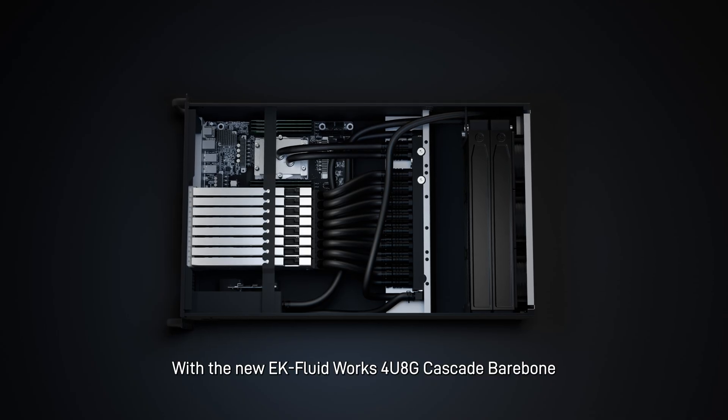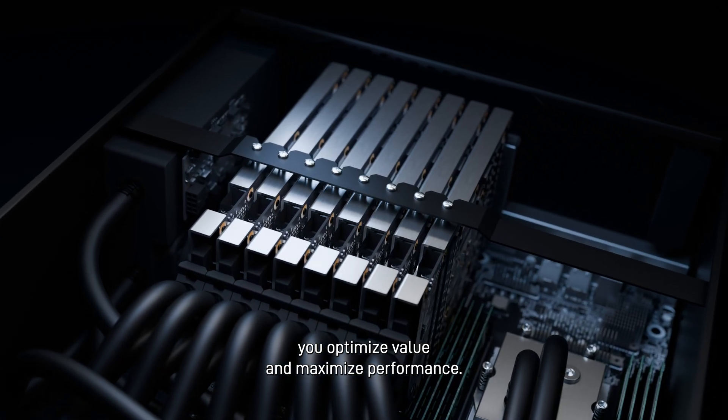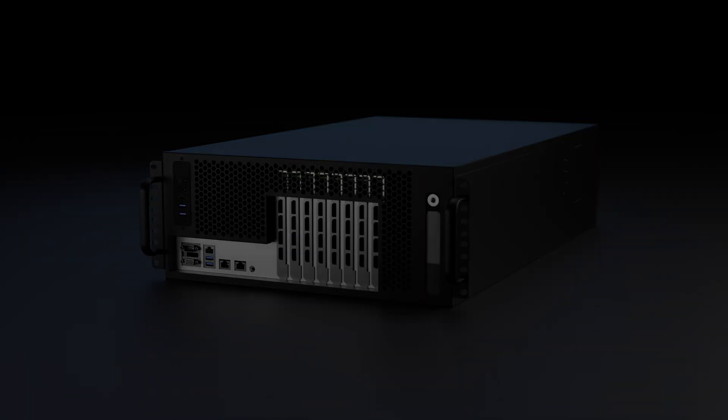With the new EK FluidWorks 4U8G Cascade Barebone, you don't just optimize space — you optimize value and maximize performance. It's the perfect solution for professionals ready to push boundaries.